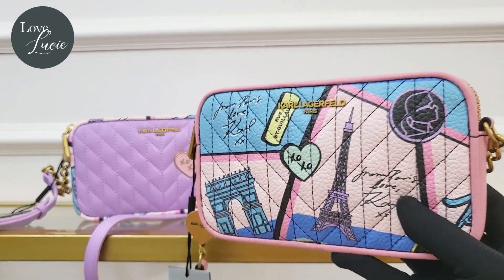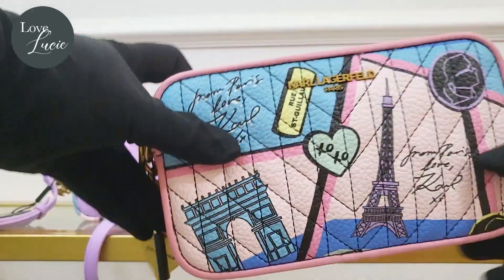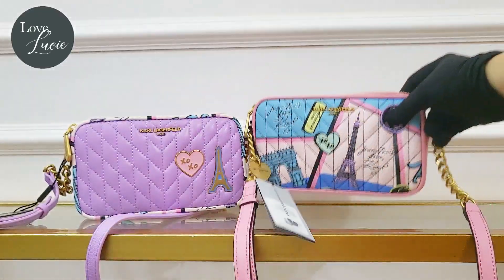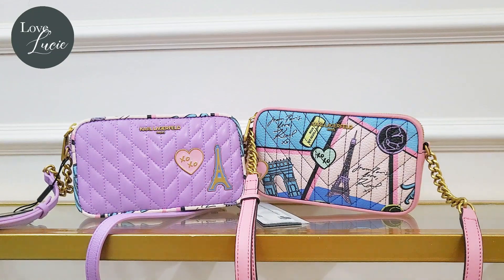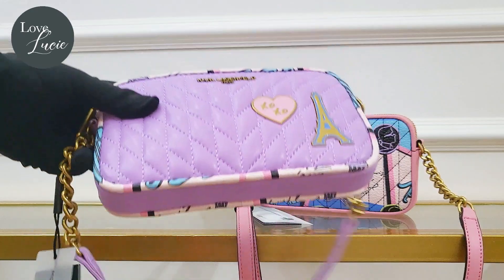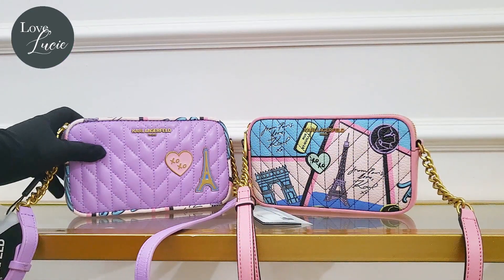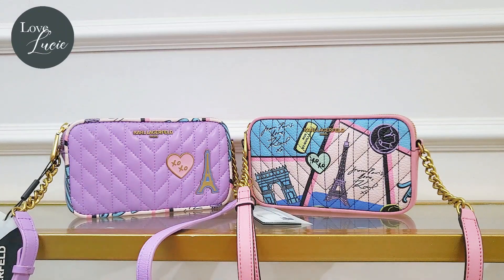They both look very nice, so let's see what's inside. I just want to double check if the purple one has a charm as well — it doesn't have a charm; maybe it's already incorporated in the design. Okay, so let's check what's inside.